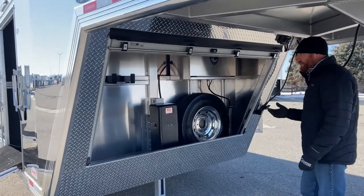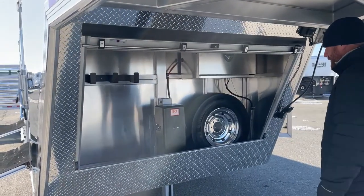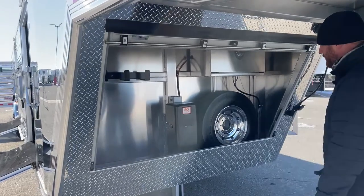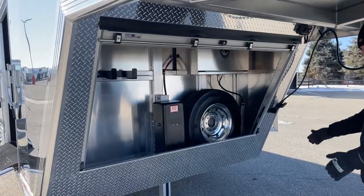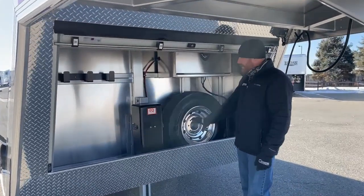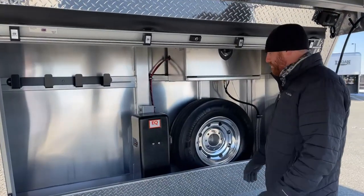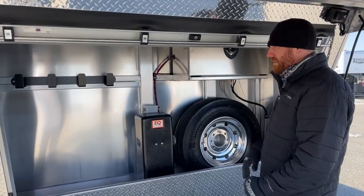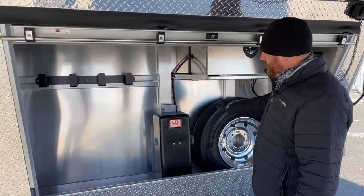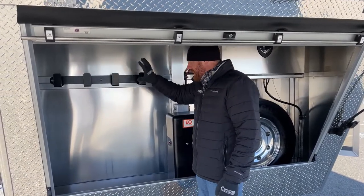Roll-up door - real easy functionality. Behind here we protect everything. You'll usually notice the spare tire to the left of the jack, but this one's located to the right. The reason is we've got a box over here, and we really don't have a lot of space to put other items underneath here - it's enclosed with a floor. So we moved the spare over and put these big four utility hooks.